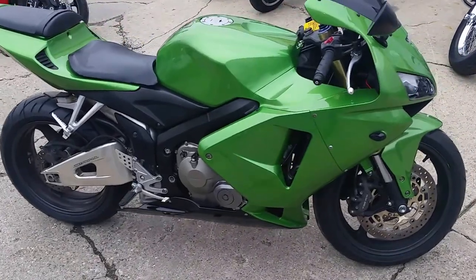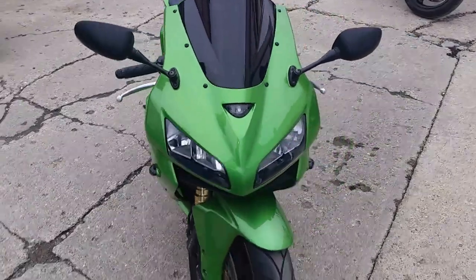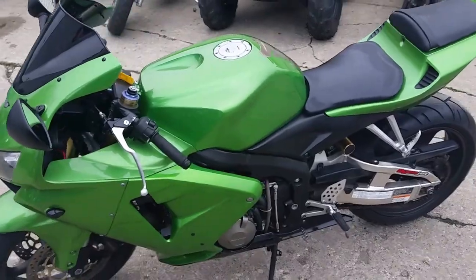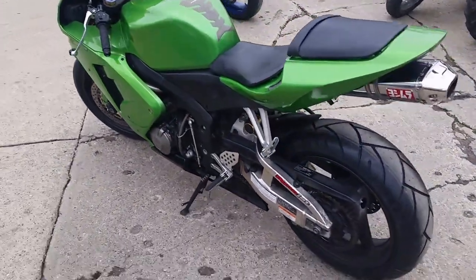It's approvalpowersports.com. We got guaranteed financing on all of our bikes. Today we got a super cool 2006 Honda CBR 600R. This bike's got it all — fender eliminator kit, LED turn signals front and rear, and it's got the Yoshi exhaust.